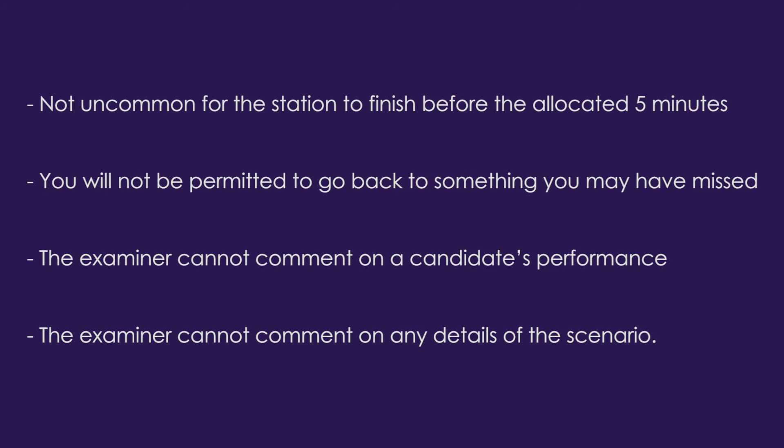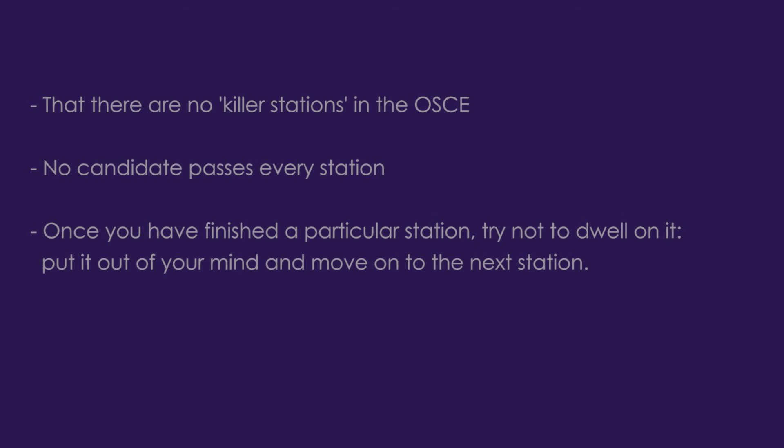It is not uncommon for the station to finish before the allocated five minutes. Once the examiner has finished questioning you, you will not be permitted to go back to something you think you may have missed, and the examiner cannot comment on your performance or any other details of the scenario. If you feel you have not performed as well as you would have liked, remember there are no killer stations in the OSCE and no candidate passes every station. Once you have finished a particular station, try not to dwell on it — put it out of your mind and move on to the next station.